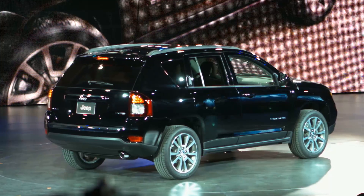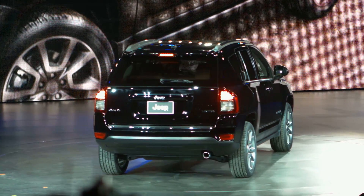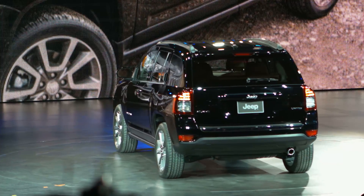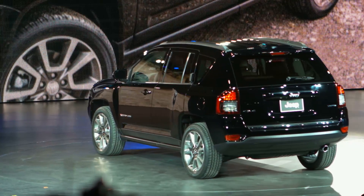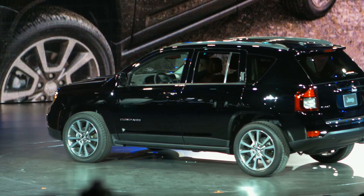There you have it. For 2014, Compass styling is refreshed inside and out. It features upgraded headlamps and tail lamps and enhanced exterior appointments on Latitude and Limited models.